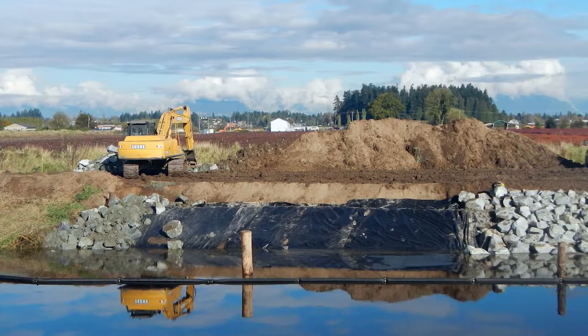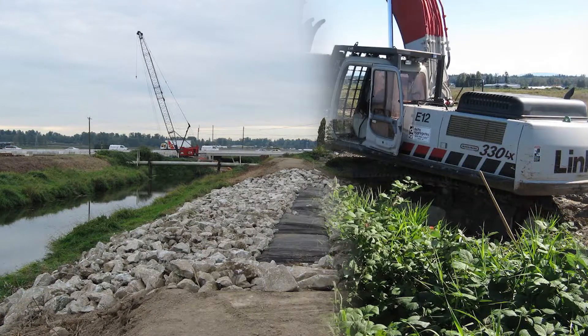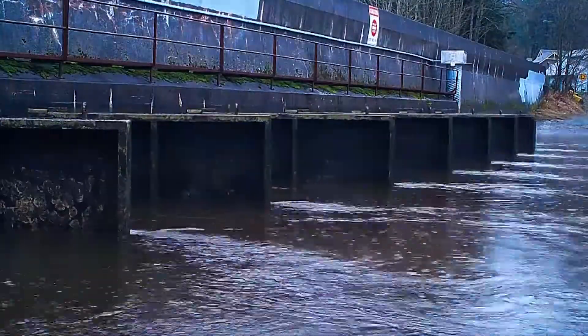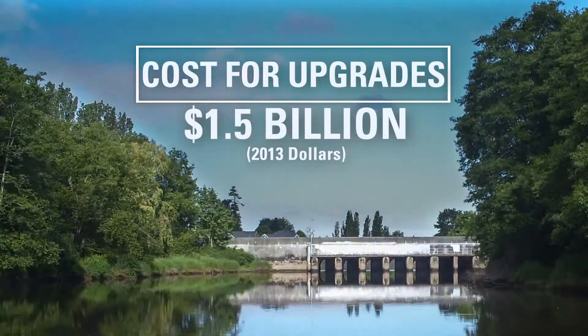After the province released guidelines for coastal communities to prepare for one meter sea level rise, the cost of new protection works was estimated at 9.5 billion dollars for the lower mainland in 2012. The cost of upgrades and new flood control systems for Surrey's coastal floodplain and the Fraser River was pegged at 1.5 billion dollars.